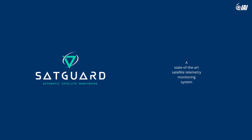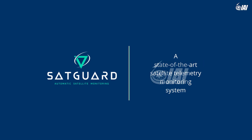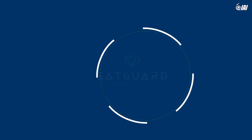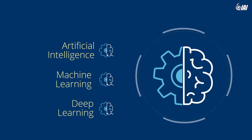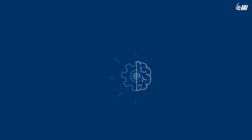Introducing SatGuard, a new state-of-the-art satellite telemetry monitoring system developed by Israel Aerospace Industries. SatGuard provides a set of advanced artificial intelligence, machine learning, and deep learning tools for satellites' healthkeeping. With SatGuard, costs of manufacturing and maintenance are greatly reduced.